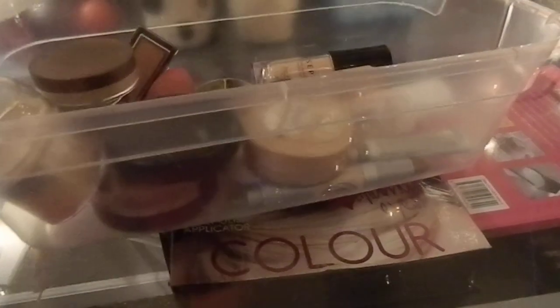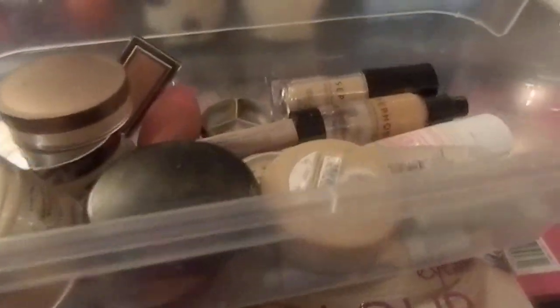Right here, this little storage box — I got it at the dollar store, so it's not expensive. I have all my foundations in here, just so I won't have to take it out and put it back inside. I use foundation most of the time.